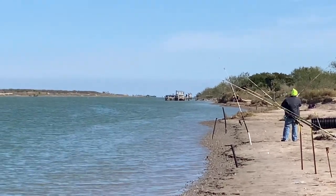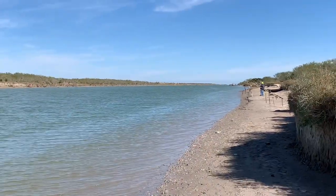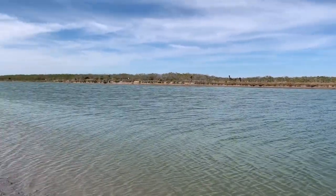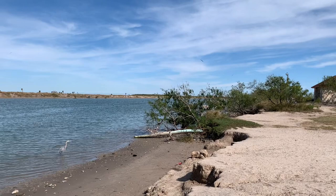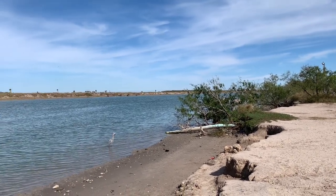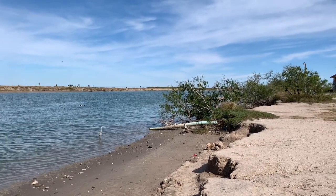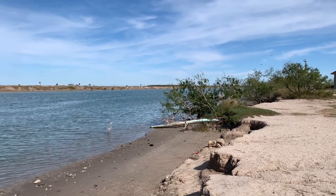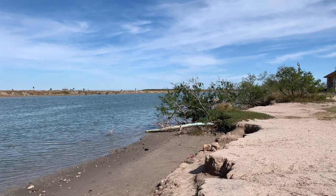A guy's fishing there. As a footnote, I wanted to let you know that this body of water, not too far east of here, enters the Intracoastal Waterway. On the other side of the Intracoastal Waterway is South Padre Island, Texas.